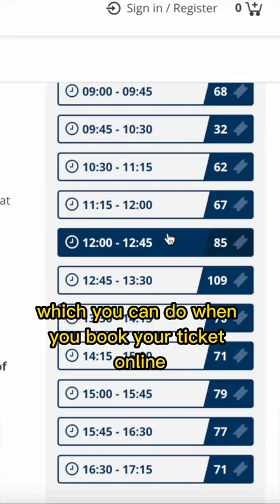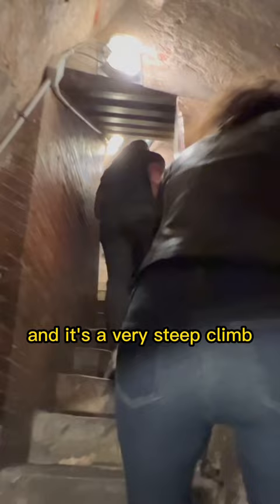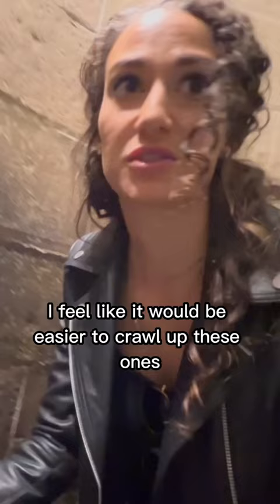Second, it's 463 steps to the top and it's a very steep climb, so just be prepared. And Mateo just smacked his head. I feel like it would be easier to crawl up these ones.